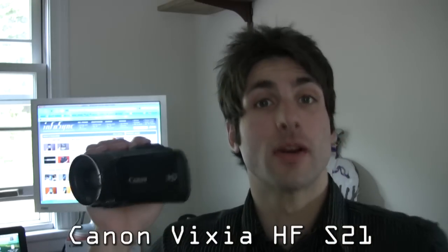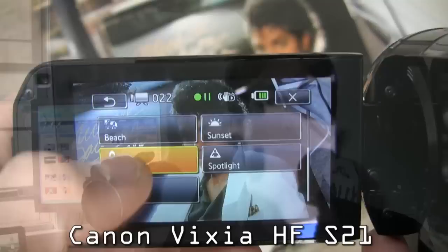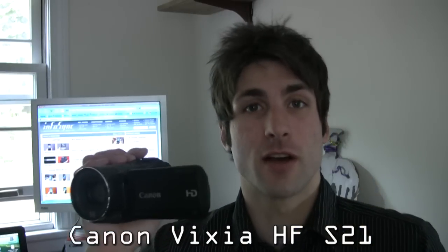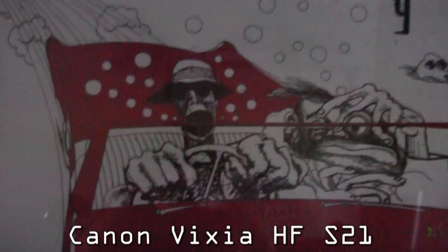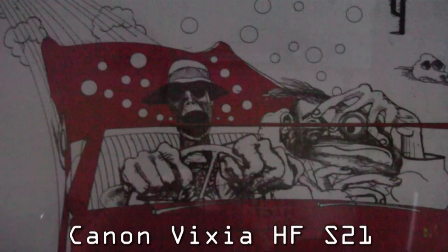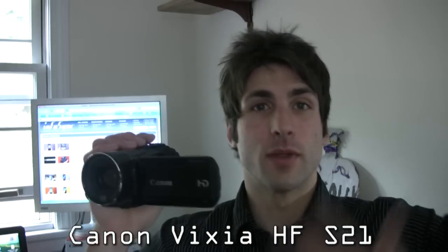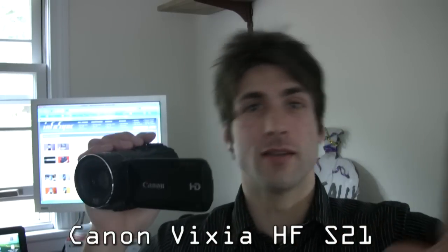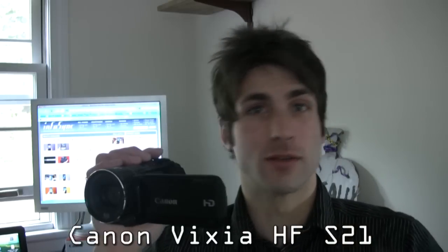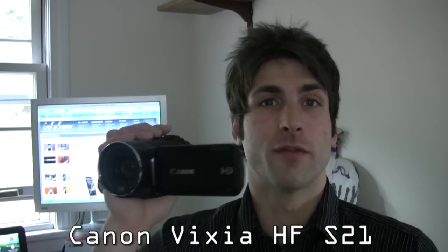We also have manual gain control on this camera. Canon also tacked on a low light mode, but what that basically does is regulate the shutter speed so that in very low lux environments the camera will bring the shutter all the way down to maybe one-sixth — which basically makes the image very stuttery and kind of looks like a dream sequence. So it's really kind of worthless after 1/24th of a shutter.